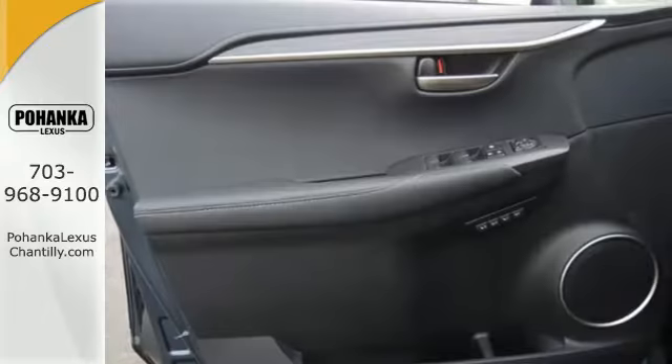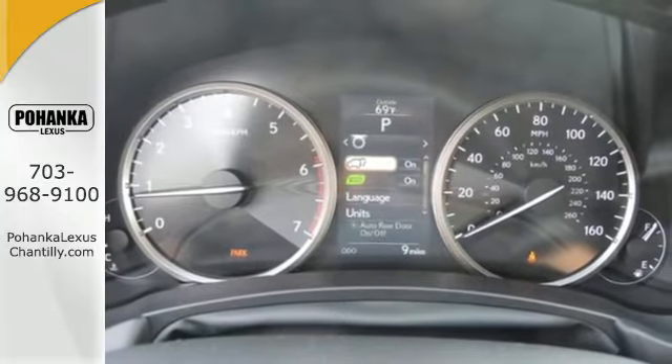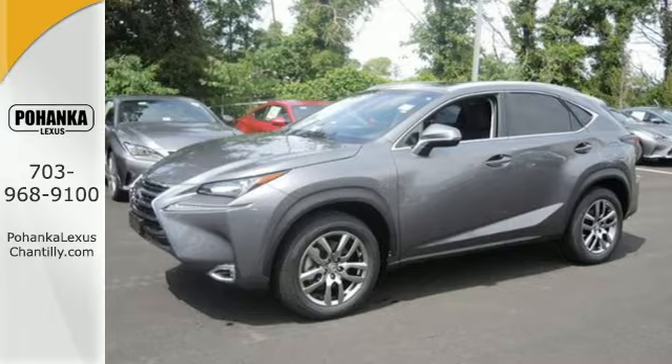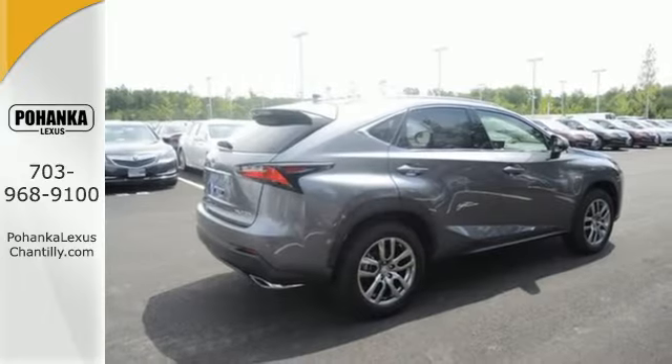This Lexus takes other crossovers to school, with intuitive technology that includes a full-color LCD display within the gauge cluster for easy reading of song titles, incoming calls, and more. It delivers the cargo space and passenger room you need, but is in a different league when it comes to its stunning looks.